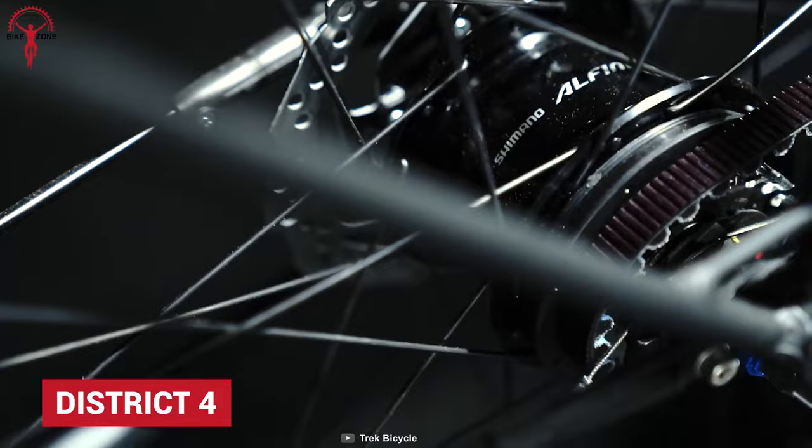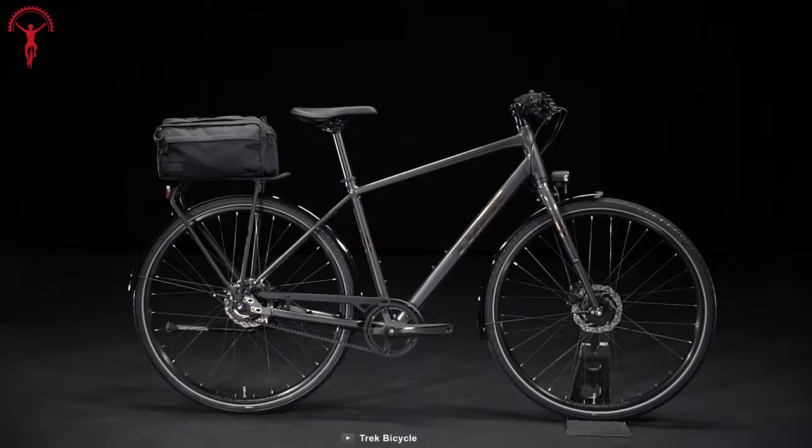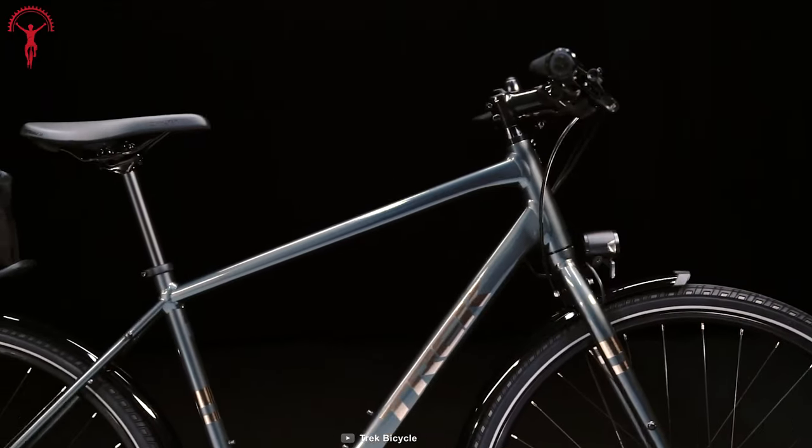District 4 is a true city bike from Trek. Carrying on Trek's legacy, District 4 is a great choice because of its low-maintenance and proper comfort. Equipped with the Shimano Alfine 8-speed hub, its riding experience is as smooth as it gets.